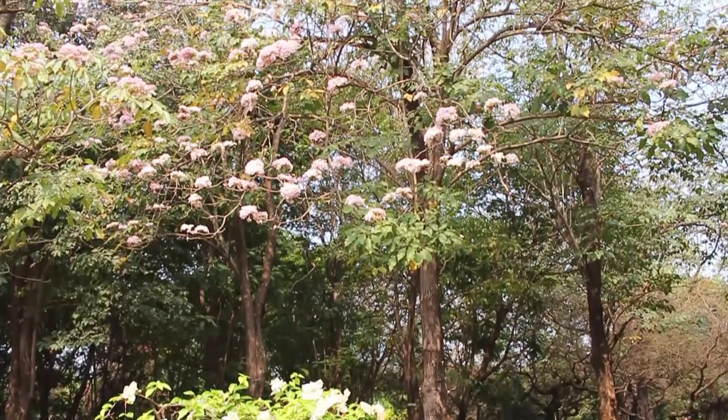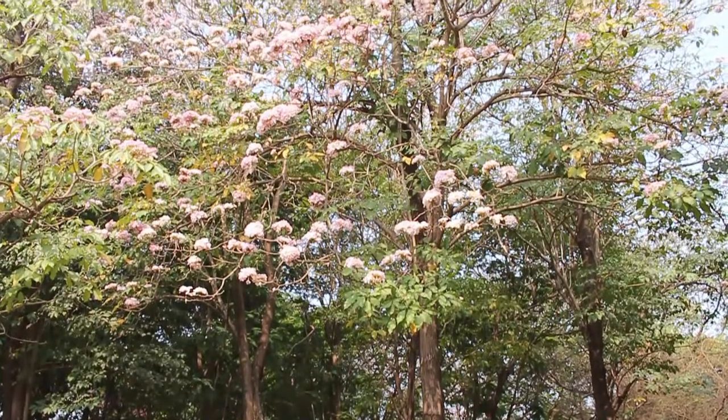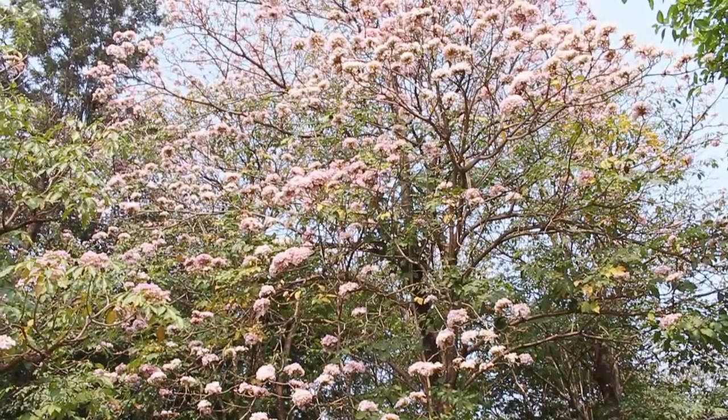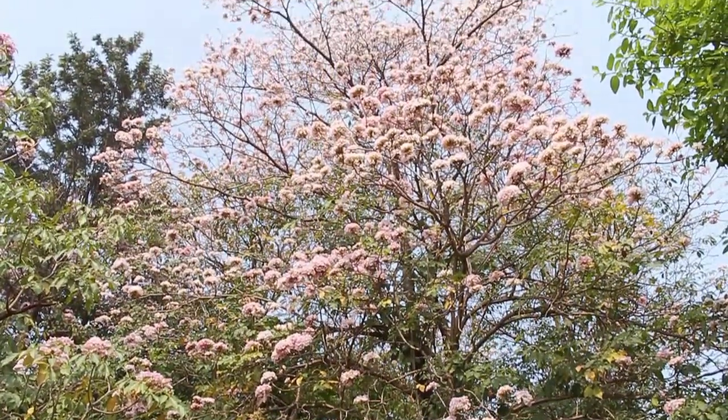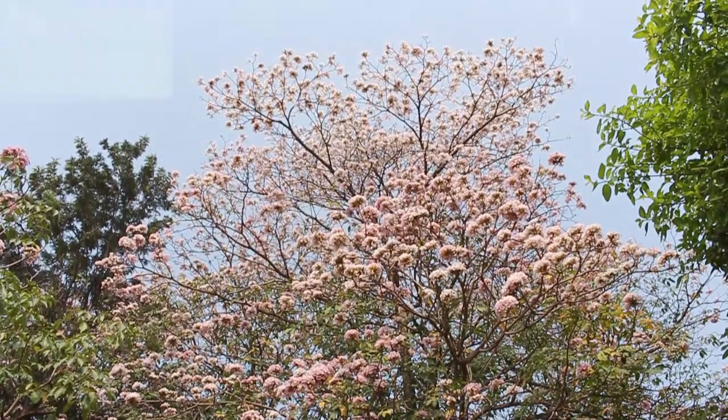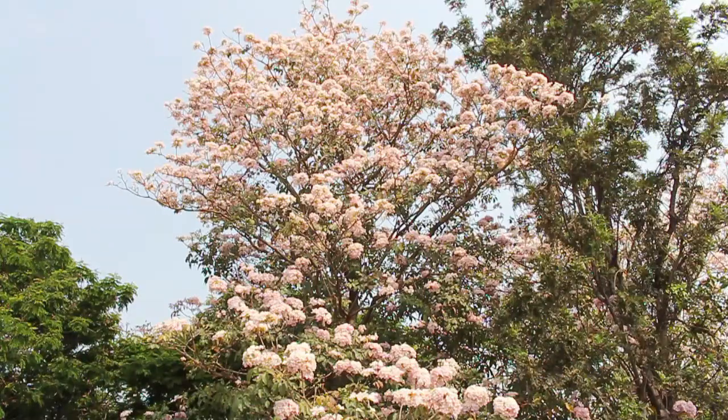Here you can see several trees of the Tabebuia pentaphylla grown together. During February and March, most of the leaves are shed. Just a few leaves remain and the tree is a riot of beautiful flowers. It's largely planted because of its ornamental flowers.